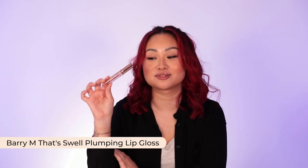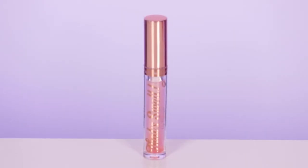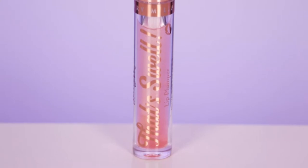So this is the Barry M That Swell Lip Plumper. This one is a great affordable lip plumping gloss. If you're looking for something that gives you that tingle where the blood flows to your lips, I think this would be great. Like if you're wearing lipstick, you can pop some over it. This one is $14.95, super affordable.